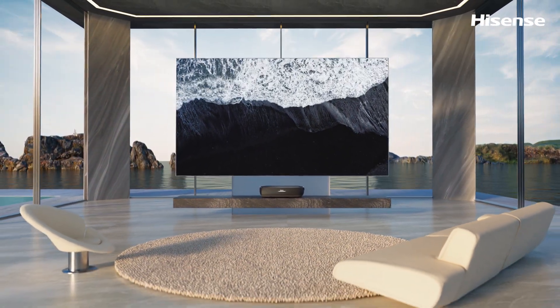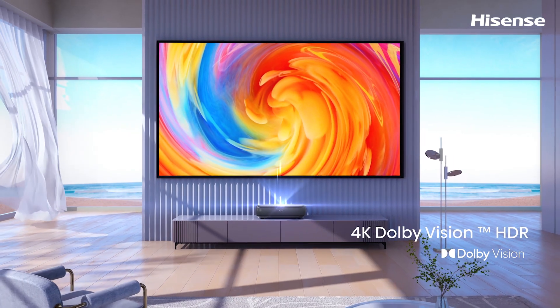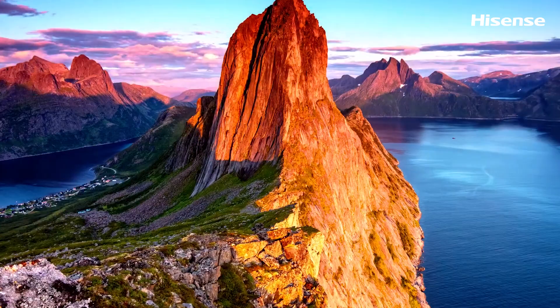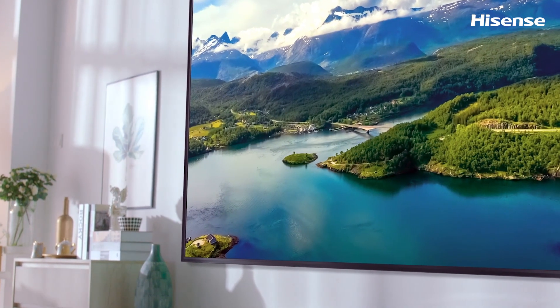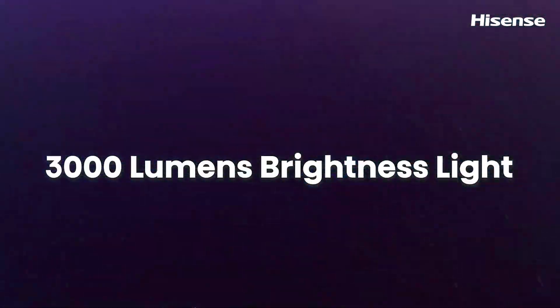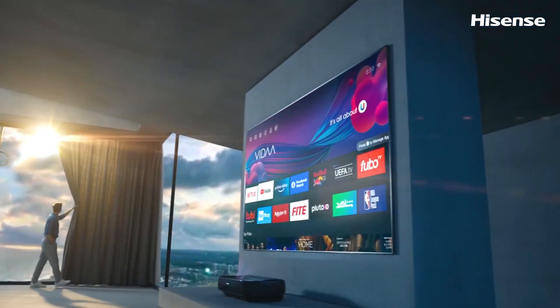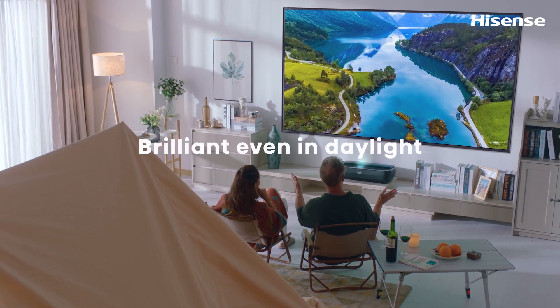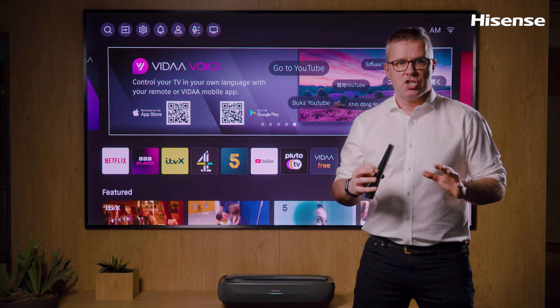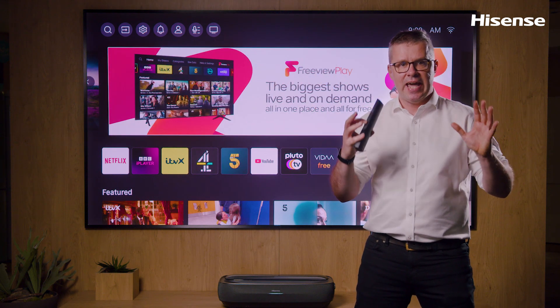On the other hand, coming with Dolby Vision, it brings entertainment to life with astonishing brightness, expanded contrast and ultra-vivid pictures. With 3000 lumens brightness and an ALR screen, bright and vivid images will pop from the Hisense Trichroma laser TV screen. High luminance uniformity ensures the brightness at each position on the screen is consistent and bright.